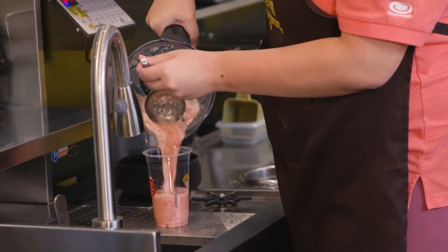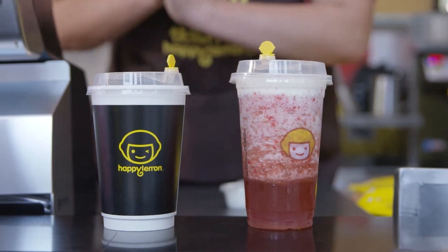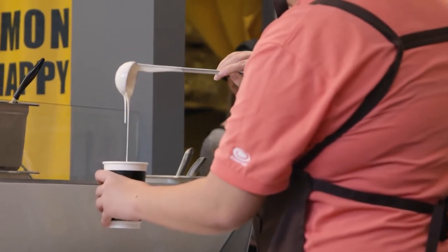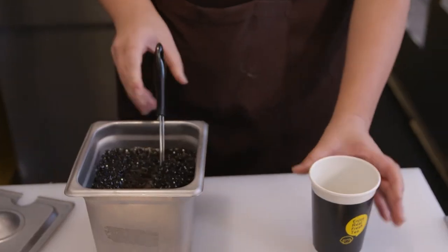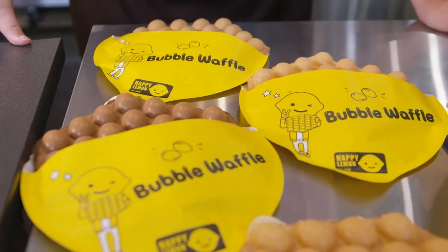Everything here is super fresh — you make new batches every three hours, correct? Besides each type of tea we are cooking, a lot of the toppings — basically the small ingredients you can add with your tea — are also made every three hours. That includes our different types of bobas, our taro ball, and our waffle batters.